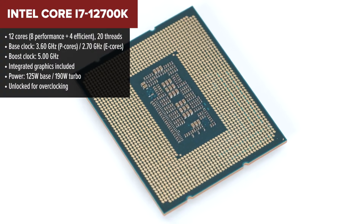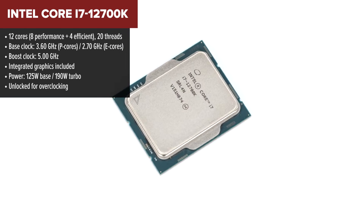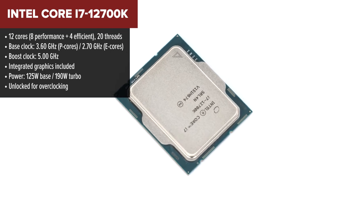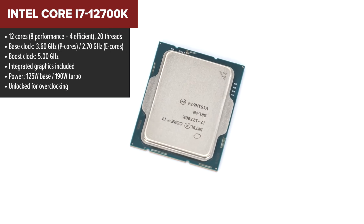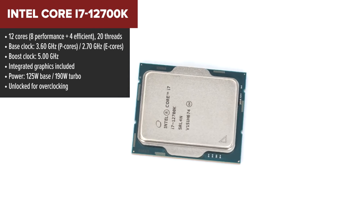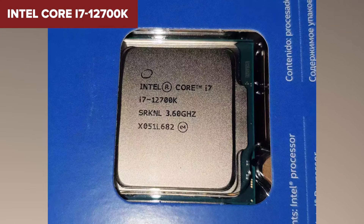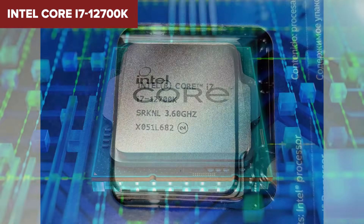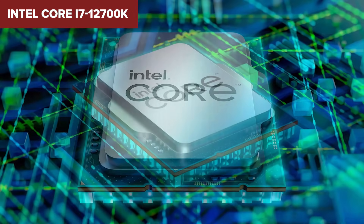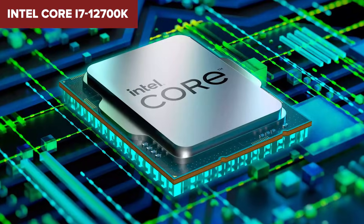Now let's move to number three: the Intel Core i7-12700K. This is where things start to get seriously powerful. It's built for people who want more than just great gaming — it handles creative workloads, heavy multitasking, and video editing like a champ. You get 12 cores and 20 threads, supports both DDR4 and DDR5, and offers room for overclocking. It's a well-rounded beast for gamers and creators alike.